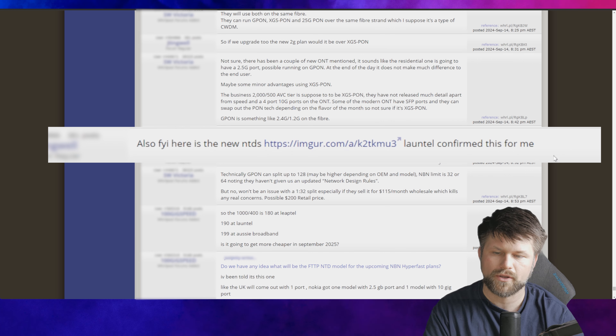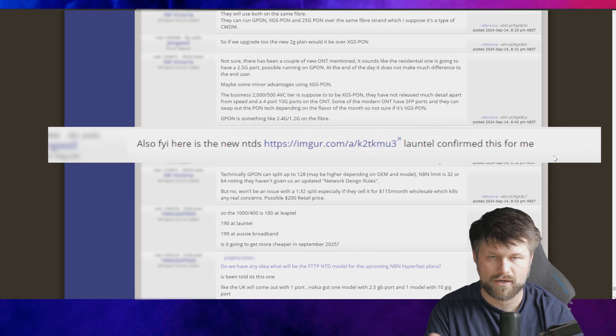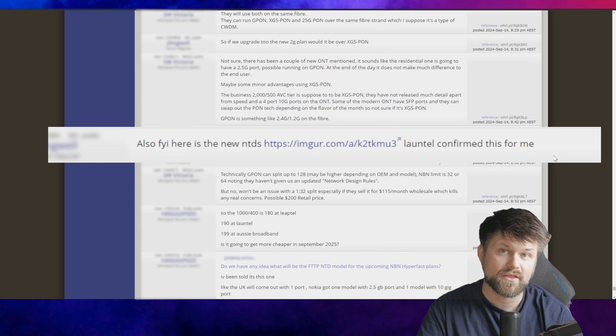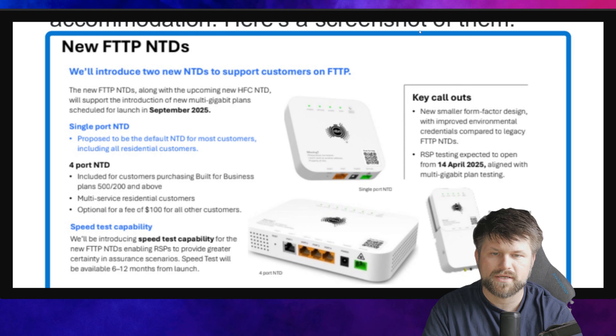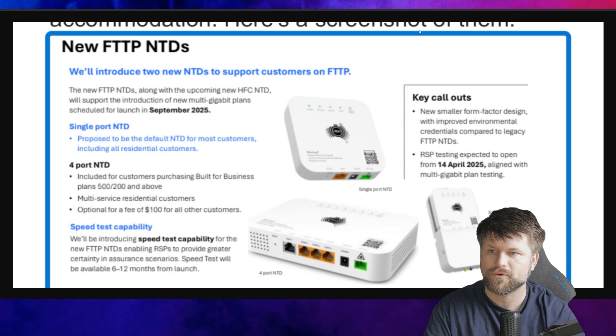A few comments below, somebody mentions that the UK has a similar model from Nokia, and I'll get you some more information on that in a moment. It comes with one 2.5 gigabit port, and another model with a 10 gigabit port. So let's jump into the screenshot that was shared. Here is the screenshot with the NBN logo on it, and you can see there are two devices.